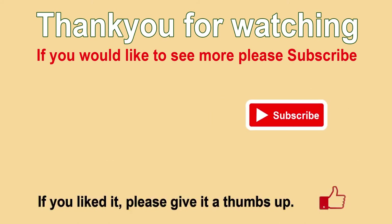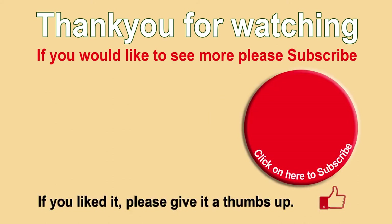Thank you for watching. We hope you enjoyed it. If you did, remember to subscribe, like and comment. For those who already have, many thanks.